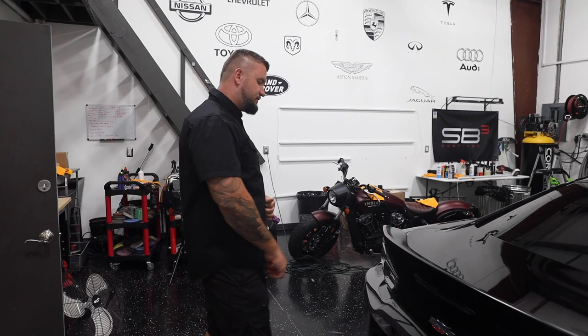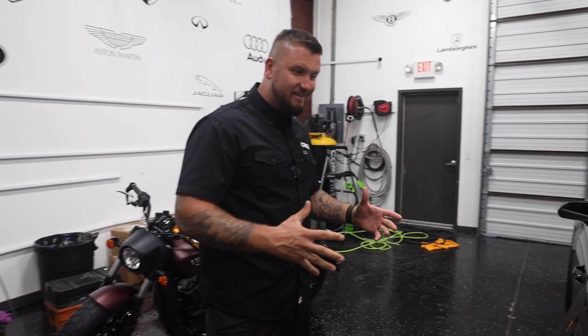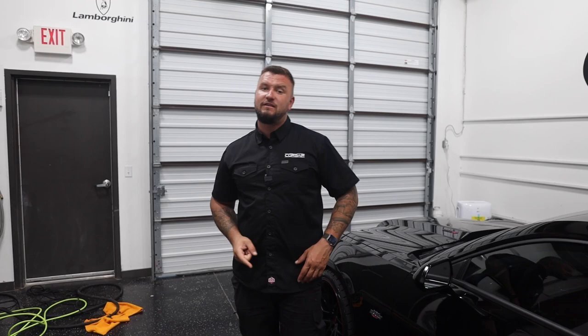Maybe one day we'll be able to drive it or at least be in the car when the owner drives it. I want to say thanks to Walker Chevrolet, thanks to the owner of this vehicle for allowing us to do this walk-around review, and thank you guys for subscribing and watching. We'll be back with more cool cars, car reviews, and detailing tips and tricks. Stay tuned, subscribe to the channel, and I'll see you soon.